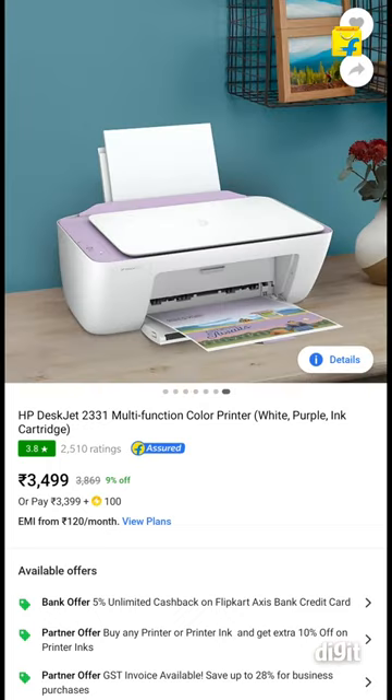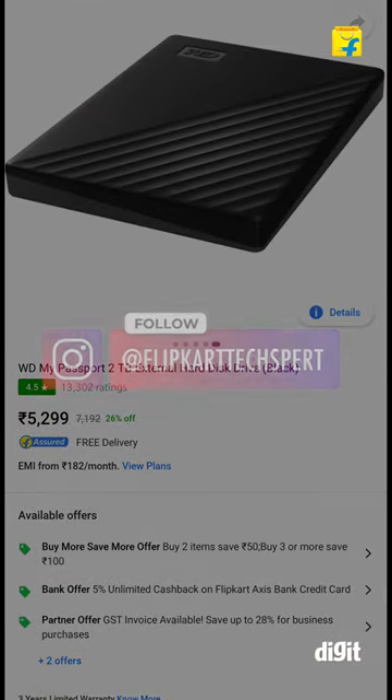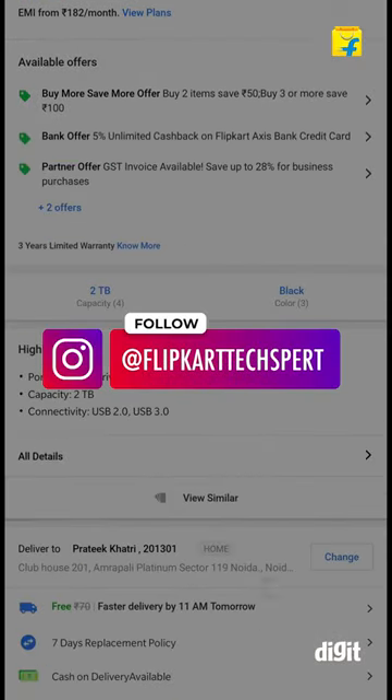This includes printers, Bluetooth speakers, external hard disks and more. If you found this video helpful, do follow FlipkartTexpert for more. Thanks for watching.